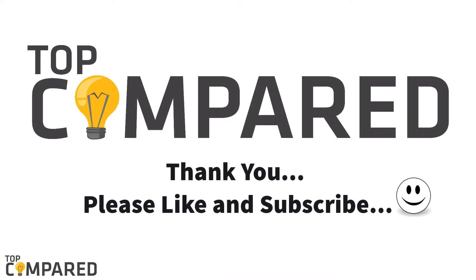Hit the like button if you enjoyed the video. You can also give your opinion by commenting here, and don't forget to share and subscribe to this channel. Thank you.